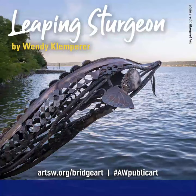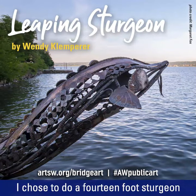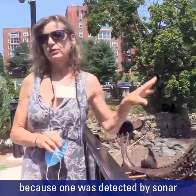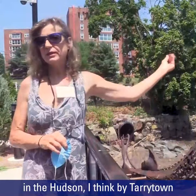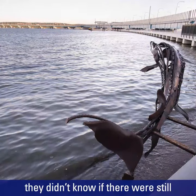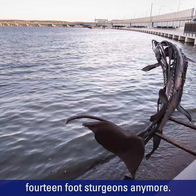Hi, I'm Wendy Klemperer. I chose to do a 14-foot sturgeon because one was detected by sonar in the Hudson by Tarrytown last year, and it was actually 14 feet long — they didn't know if there were still 14-foot sturgeons anymore.